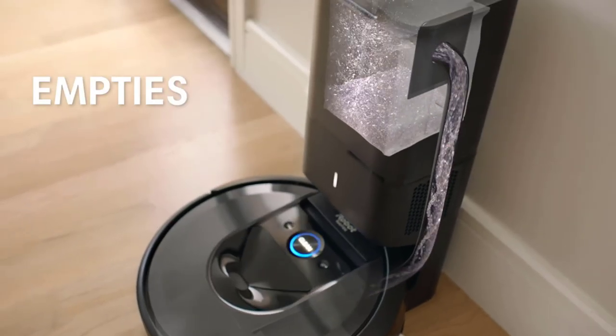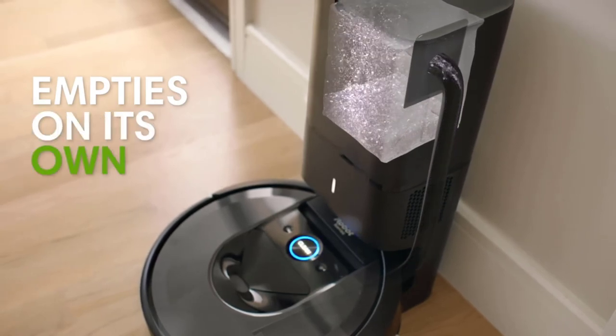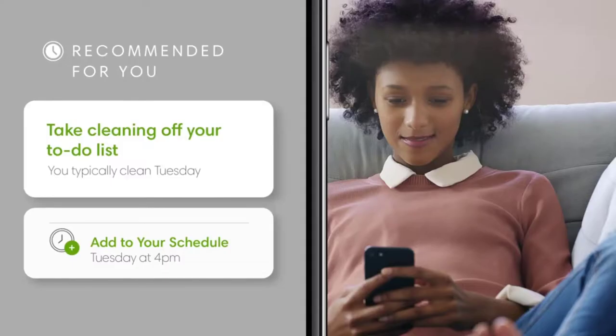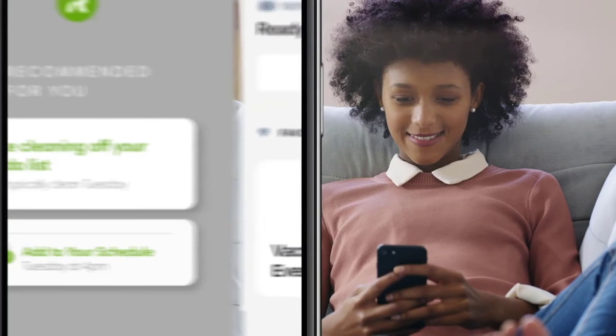There is in-app control and voice control by Alexa or Google Voice Assistant, offering you the power to clean your house from afar. This smart device can also empty trash on its own with its Clean Base Automatic Dirt Disposal mode. Along with the allergen lock bag at the station, it can hold 60 days of dirt, dust, and hair.